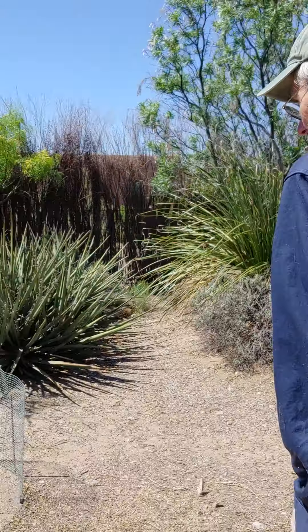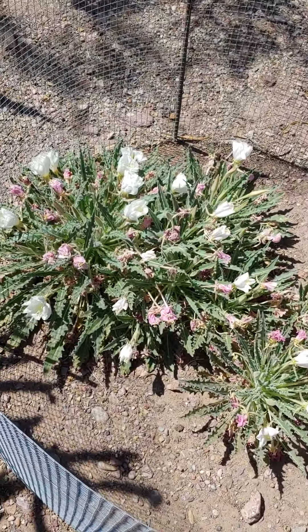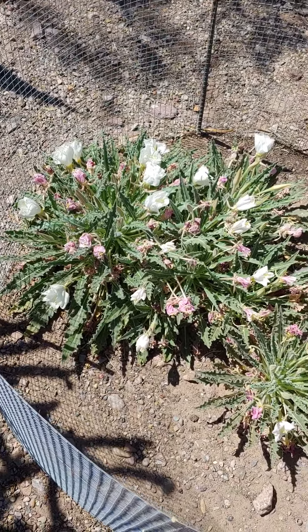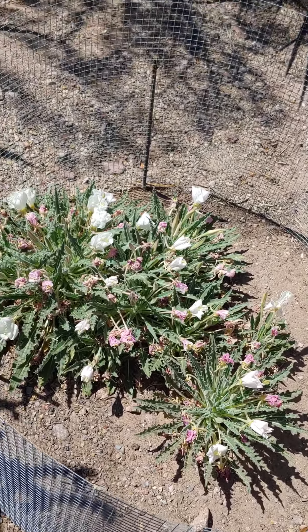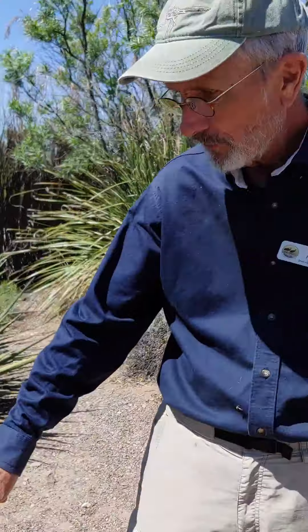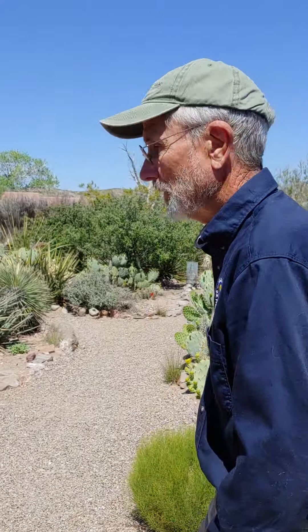Let's take a quick look at the primrose. It's a little past for today — the flowers fold up after just one day — but this primrose is doing really well. This is part of the pollinator project, which we got money to build the fences and plant the flowers.